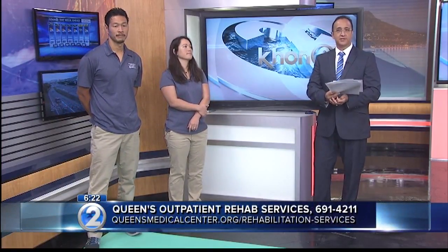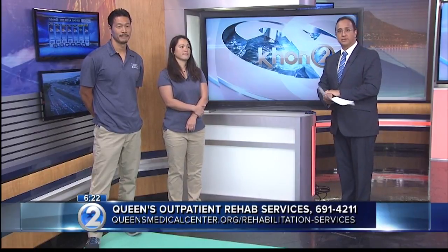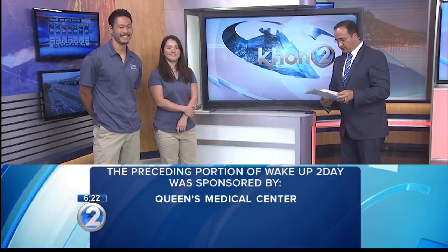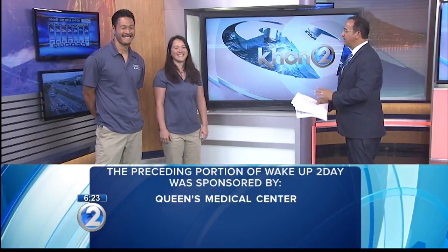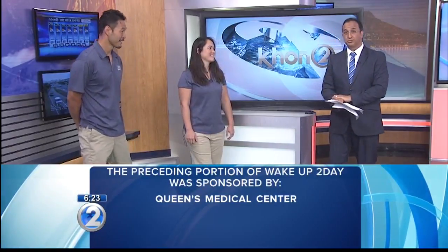If you're at risk of falling, Queens Outpatient Rehab Rehabilitation Services can help you. They have a dozen physical therapists at the Punchbowl Campus and at the Queens Health Care Center in Hawaii Kai. They evaluate and treat issues related to falls as well as other neurological conditions you may have. If you need help, just call the Queens Outpatient Rehab Services number on the screen. We'll have all the information you need about the types of services offered at our website, kh12.com. It's a very important topic because so many of our Kupuna fall every day — it's life-changing.